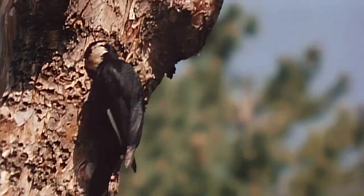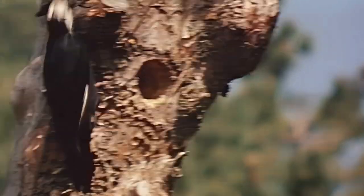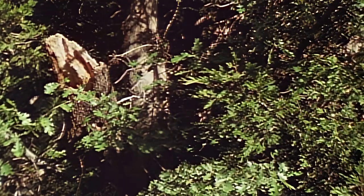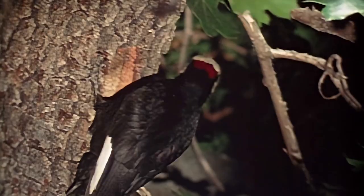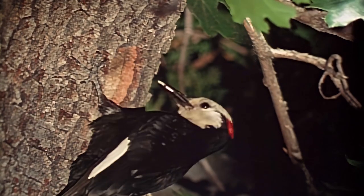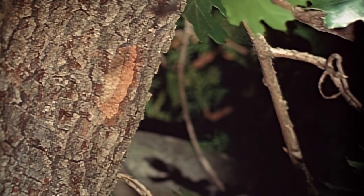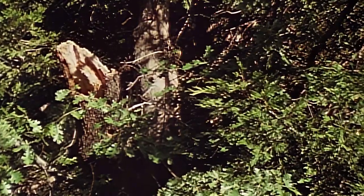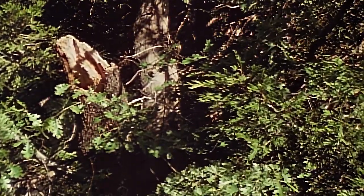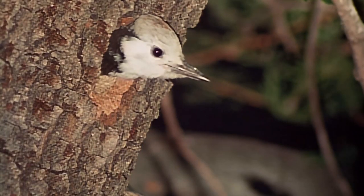A California neighbor of the Lewis's, the white-headed woodpecker is as strikingly marked as any member of its family. The male is distinguished by a red slash on the back of its white head. Though their favorite food is ponderosa pine seeds, white-headed woodpeckers also devour the eggs, larvae, and adults of many destructive insects, and feed them to their young.